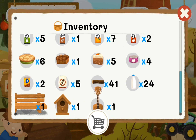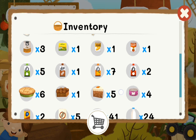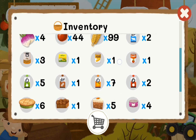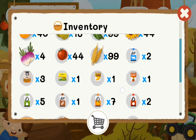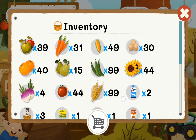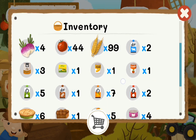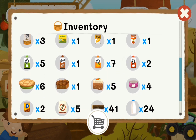Look at all this stuff that we have. All of this kind of stuff is going to help us get the toys.